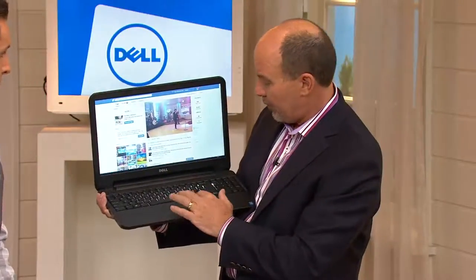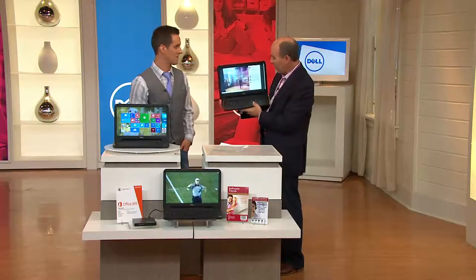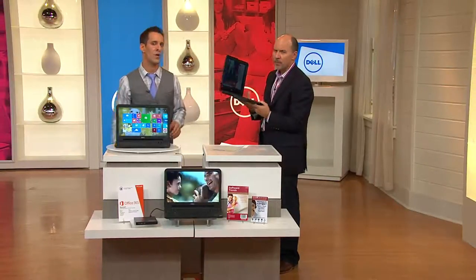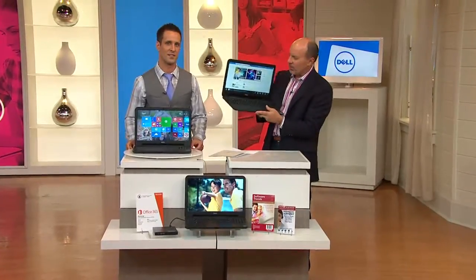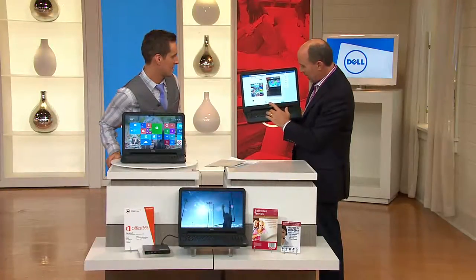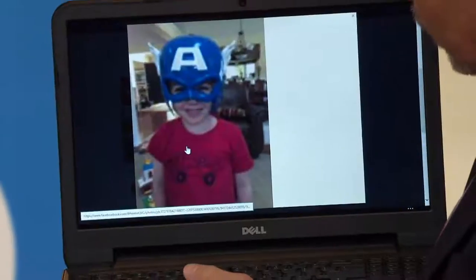A lot of people are working on computers that are a couple of years old — and the technology has changed drastically in the last couple of years. Callers earlier said when they try to connect to the internet alone, their computer can't handle it. You get that circle of death — it's so frustrating. If you're tired of being frustrated, you want to go on your Facebook page and get there quickly — you can do that with this. This is the world of today and the world of tomorrow.